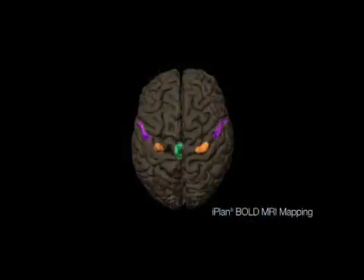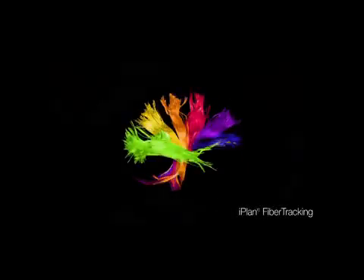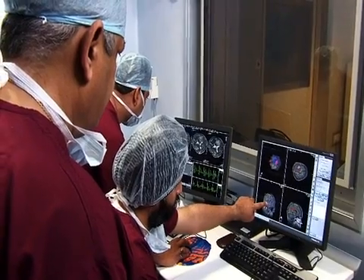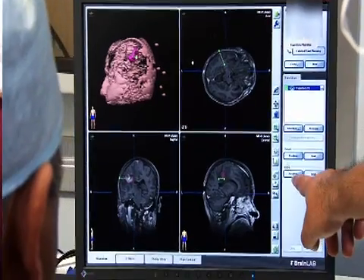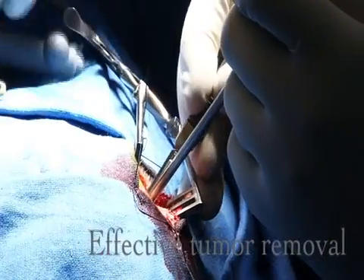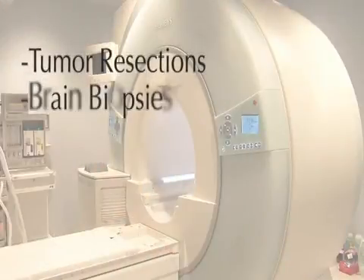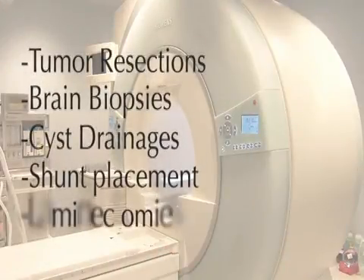Brain Suite iMRI facilitates intraoperative imaging sequences such as functional imaging and fiber tracking in the brain. This enables surgeons during the procedure to identify critical functional areas and pathways within the brain, and in turn to remove a tumor completely. The system can be used for a wide range of clinical applications.